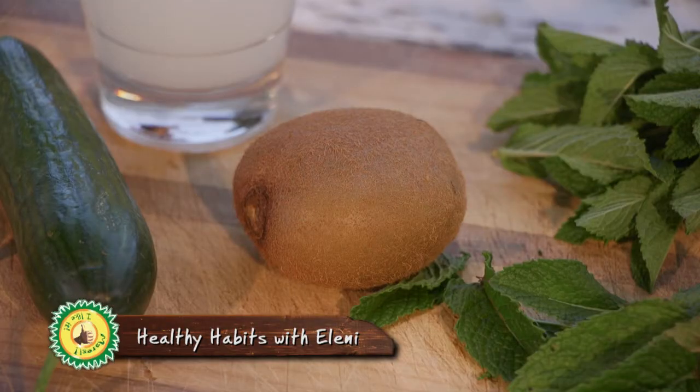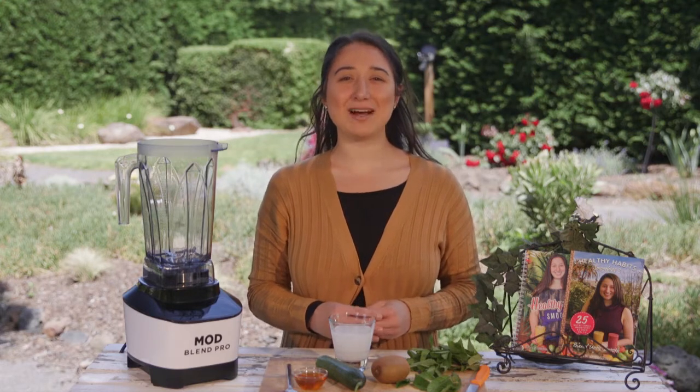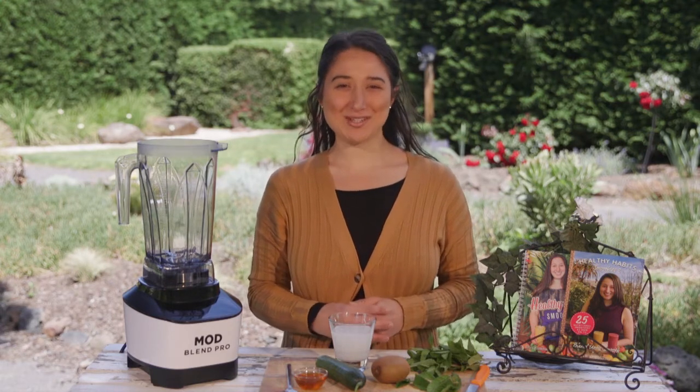I'm starting off with one kiwi fruit, which is a magnificent fruit that contains 95% of your daily vitamin C and helps to boost your immune system.